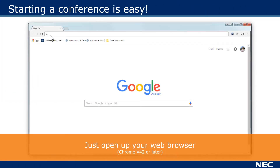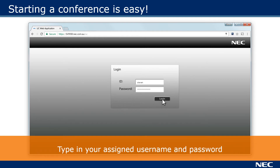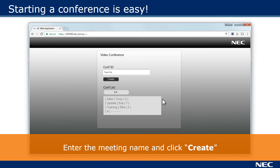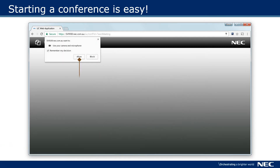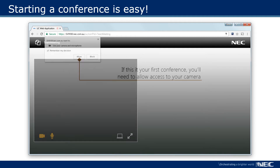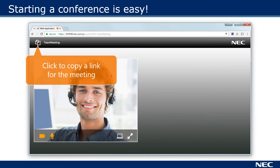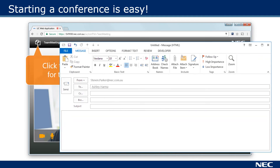Open your web browser and type in your company's conference web address. When this is your first meeting you will need to allow access to your microphone and camera, but you won't be asked again. You'll see your video. To get others to join, simply click to copy a link to the meeting and send it to the people you want to join. You can send it via email or as an instant message.